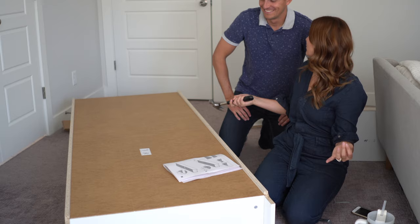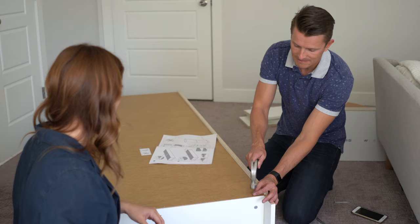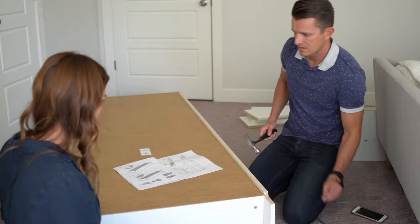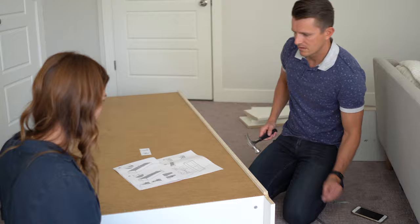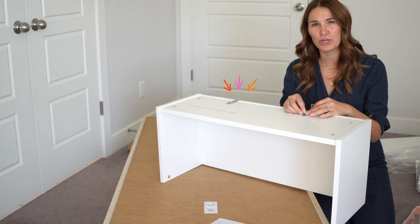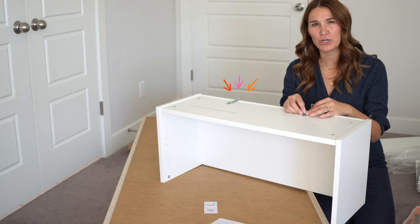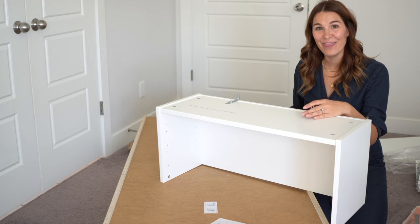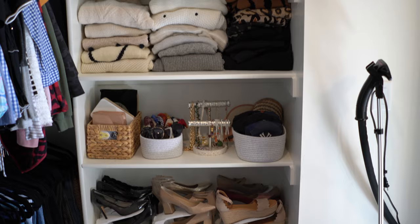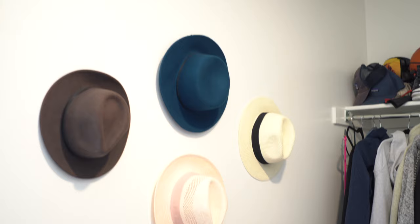Look who came back from their work lunch! I'm almost done. Looks great! The last and most important part I need to do is these wall secure bits. This is such a tall piece — it has to be secured to the wall. I'm gonna add these and then we can take it into the closet and get it all organized. I've got shoes in about three different spaces. Let me show you the wall where the bookshelf is gonna go.